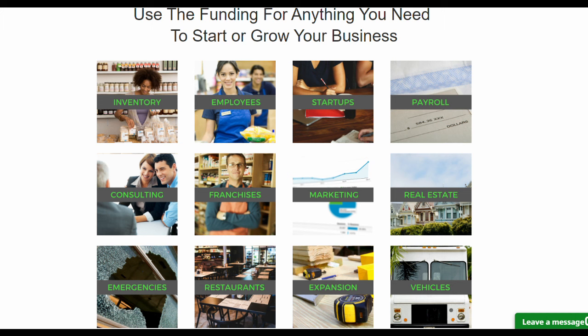Also, later on, I will reveal a little-known 0% funding opportunity to make it easier for business owners to acquire computers, other equipment, or anything else you need to grow your business. So stay tuned!